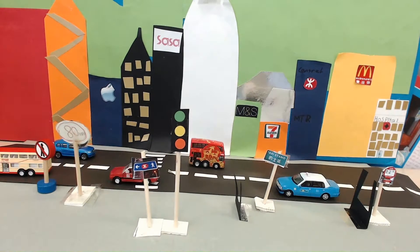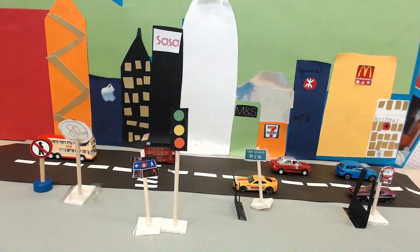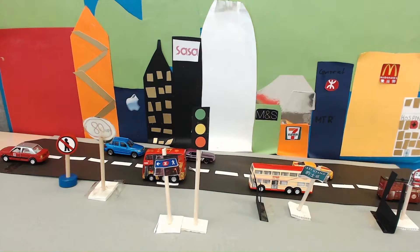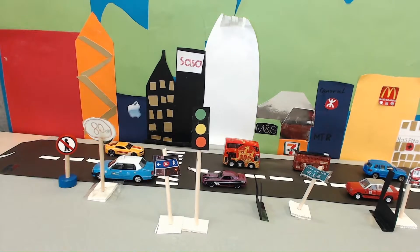There are three types of taxis: red, green, and blue. There are 1,500 red taxis, 500 green taxis, and 50 blue taxis.